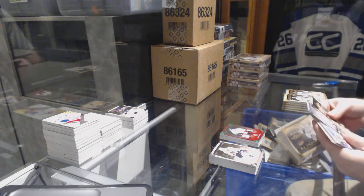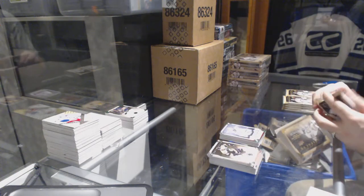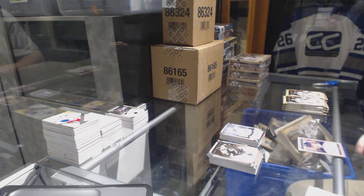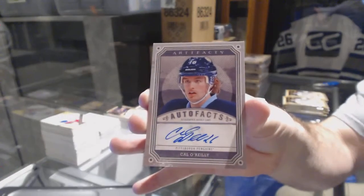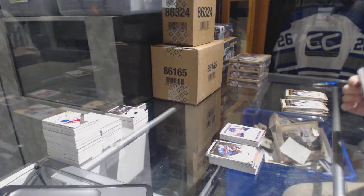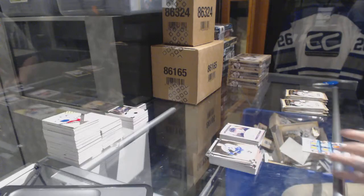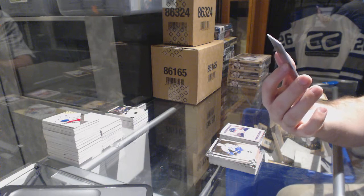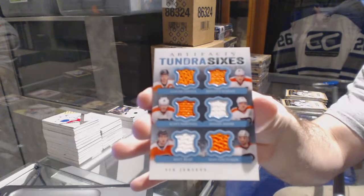Rookie of Jack Campbell for the Dallas Stars to 999. Autofacts for the Pittsburgh Penguins — Cal O'Reilly. Tundra Sixes for the Philadelphia Flyers: Couturier, Briere, Hartnell, Schenn, and Giroux.